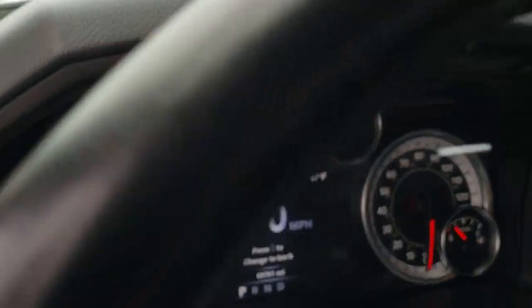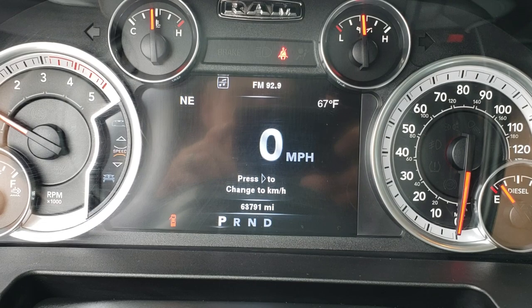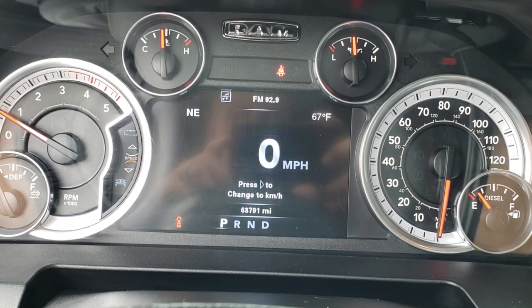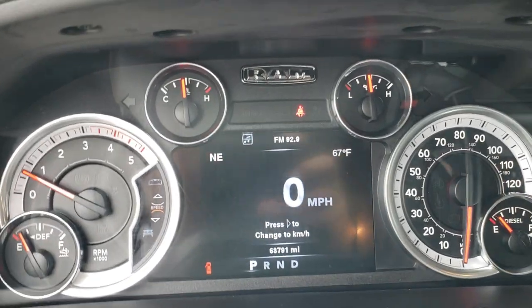It has auto headlamps. As we step inside, you can see that this truck has 63,791 miles on it. It has the compass and outside temperature display, and it is very, very clean.